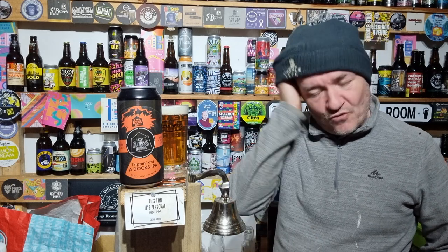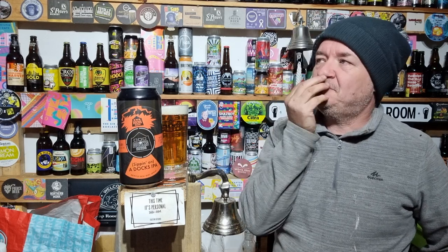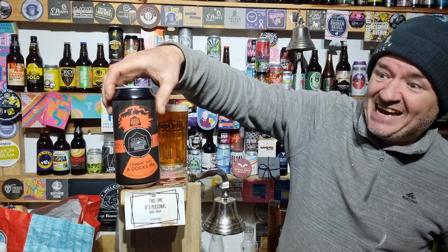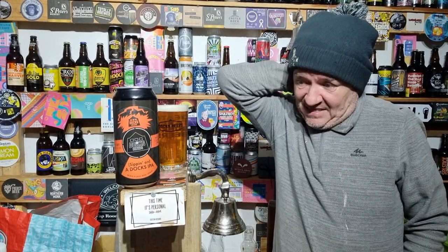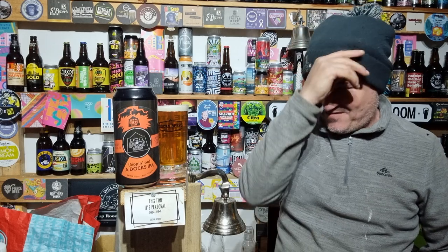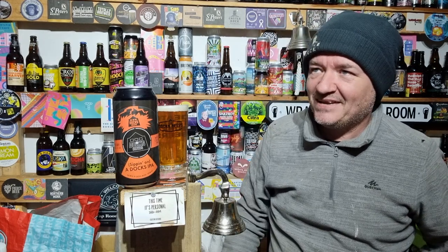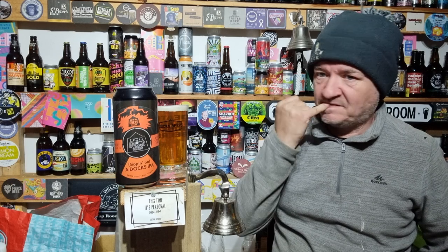I've got about 11 beer reviews coming on the channel already from the actual taproom, so I need to start getting some Dock's beer reviews out. They'll get sick of me tagging them eventually, but you go to a taproom, you drink all their beers. I've done a lot this week — I'm slowly getting rid of most of the extra stuff like pub reviews and beer hall videos.